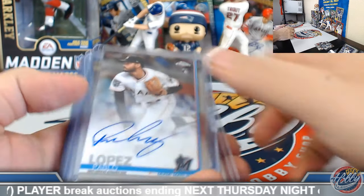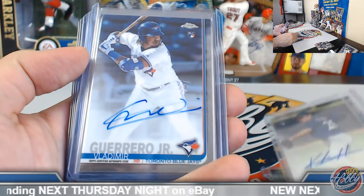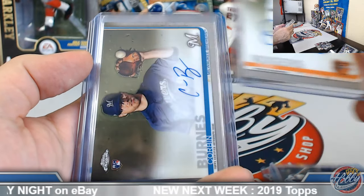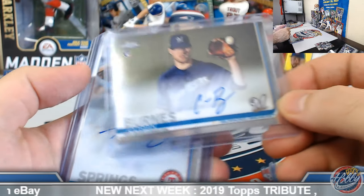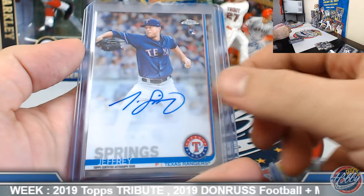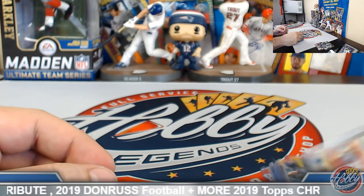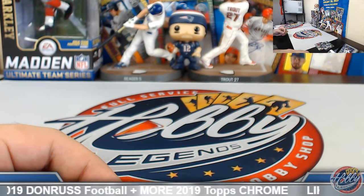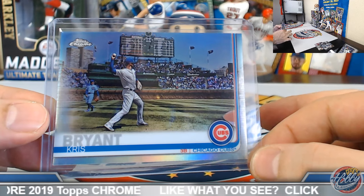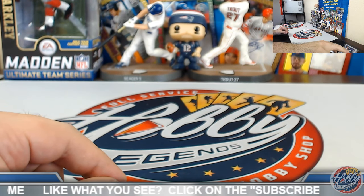Those are the autos. One image variation short print refractor — Cubbies, Chris Bryant. Congrats Mr. Donald on that one. Parallels: Gold wave numbered to 50 — JD Martinez, 48 out of 50. Two blue waves: Byron Buxton 43 out of 75, and Lorenzo Cain 4 out of 75. Couple of nice green wave refractors: Tatis Jr. to 99, Josh, 7 out of 99. Mr. Joey — sorry, no auto in this half, but a nice Clayton Kershaw — anything Kershaw under 100 I'm a big fan of, 41 out of 99.